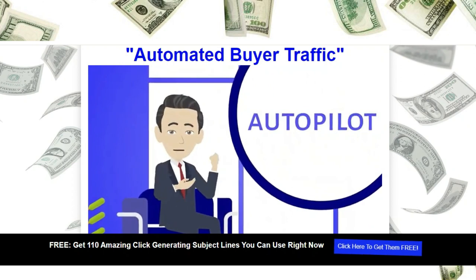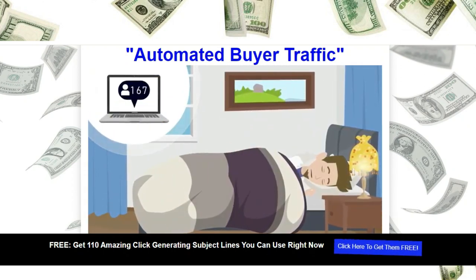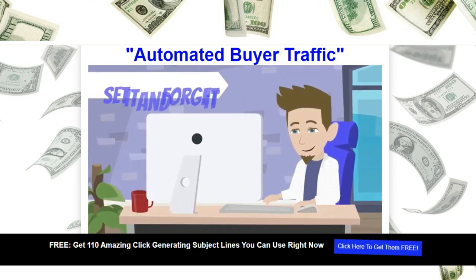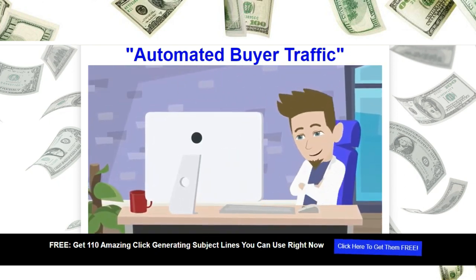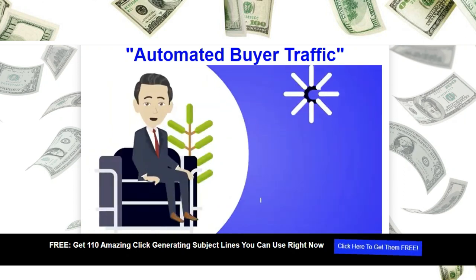Now, what does autopilot mean? It means having clicks come in while you're asleep. That means setting up something once and reaping the benefits all year round. That's what the Click Generator is all about — set it and forget it traffic. You get never-ending clicks for just pennies a day: instant, automatic, hands-free traffic that brings you buyers.